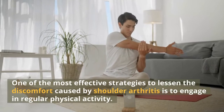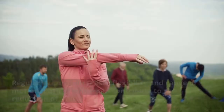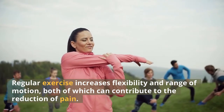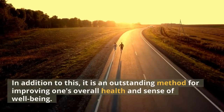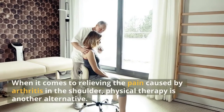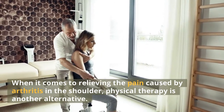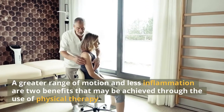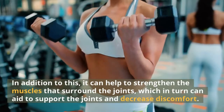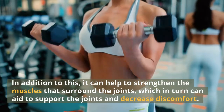One of the most effective strategies to lessen the discomfort caused by shoulder arthritis is to engage in regular physical activity. Regular exercise increases flexibility and range of motion, both of which can contribute to the reduction of pain, and it is also an outstanding method for improving one's overall health and well-being. Physical therapy is another alternative — it can achieve a greater range of motion, less inflammation, and help to strengthen the muscles surrounding the joints, which in turn aids in supporting the joints and decreasing discomfort.